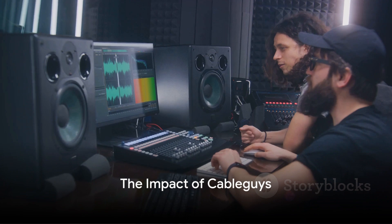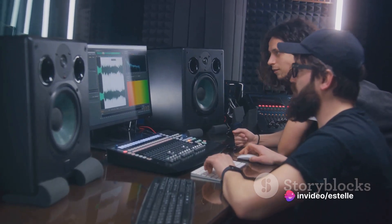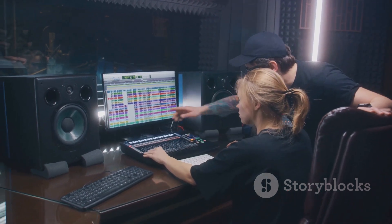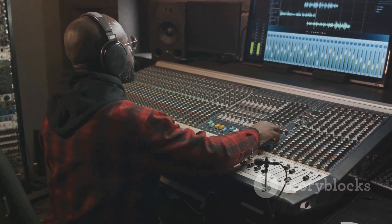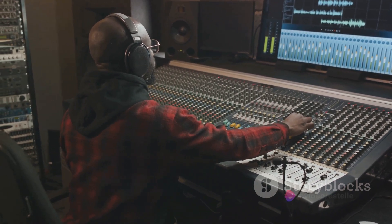To sum it all up, CableGuys has truly made its mark in an industry driven by innovation and creativity. Their diverse range of plugins and tools cater to the needs of producers, musicians, and sound designers, continuously pushing the boundaries of what's possible in music production.